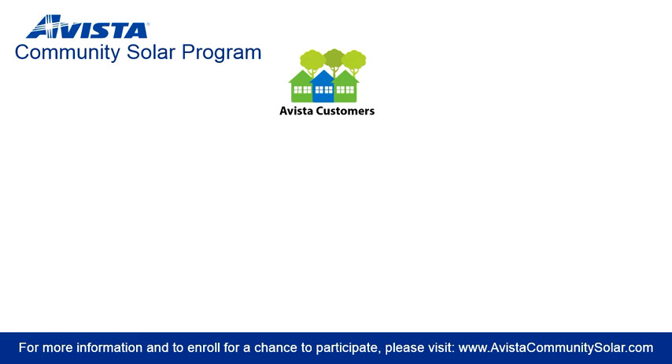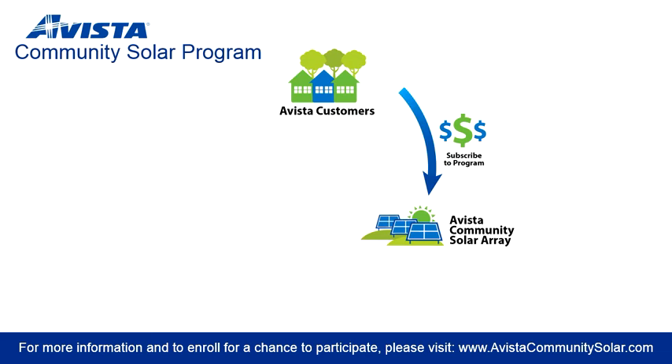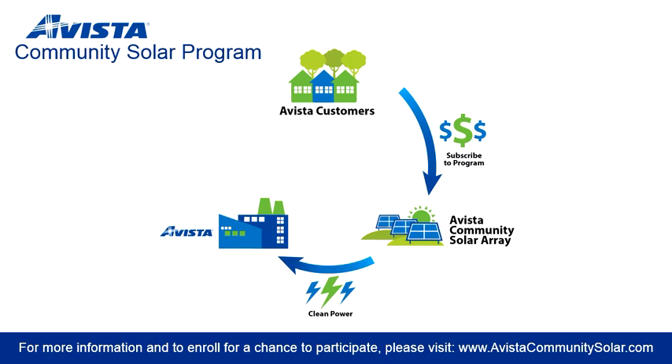Community Solar is a relatively new concept, so let's go over how the process works. You, the Avista customer, subscribe to a specified number of solar panels within the Community Solar Array. The array produces power, which is metered and flows directly into the grid. This metered power from the array is converted to a dollar amount and applied on your bill as a monthly deduction, known as a bill credit. All of this happens without any changes to your property and nothing on your roof.